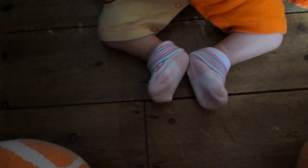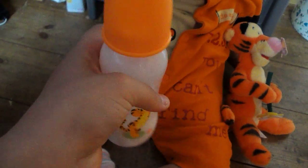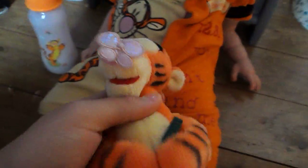This is our video because Mia is just dressed up as Tigger and she's wearing a really cute Tigger outfit. Here she is — she's got this bottle and it's Tigger, and then her Tigger teddy that everyone shares.